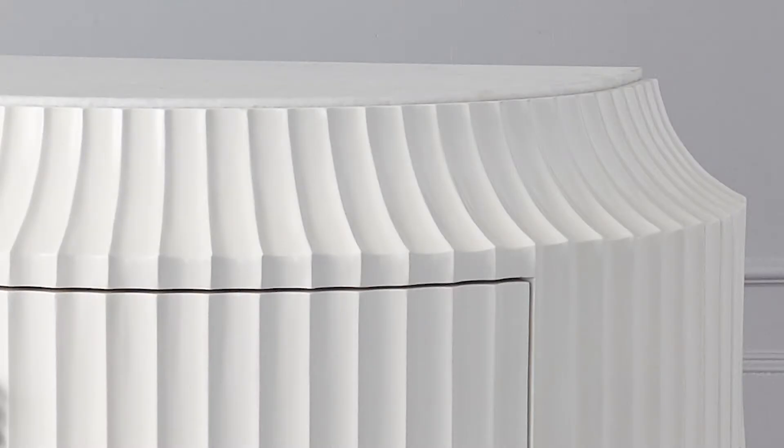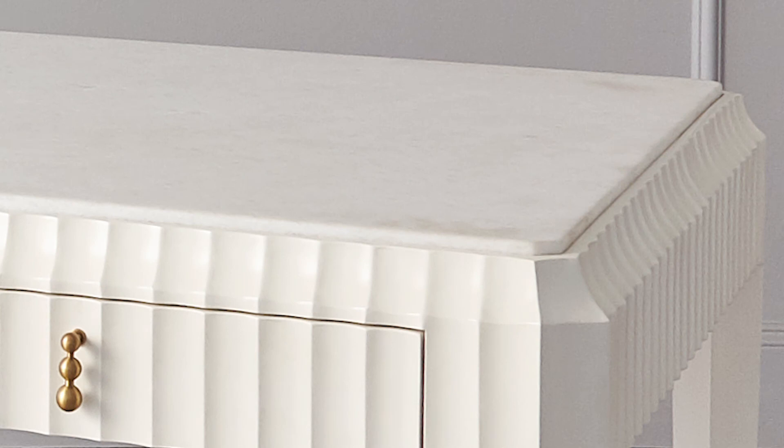This collection features really beautiful fluted detail, all hand-finished. We did a really gorgeous satin ivory finish that is accented with brushed brass hardware, and then we did a honed marble top on all of the pieces.